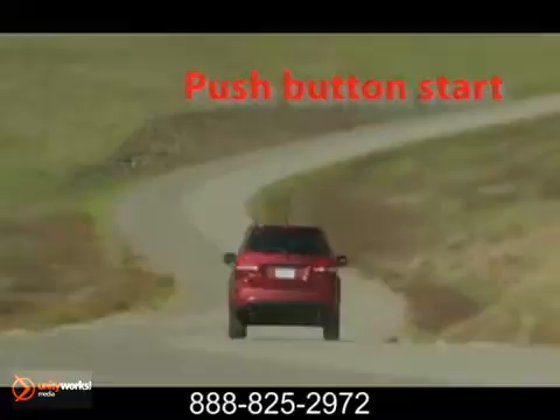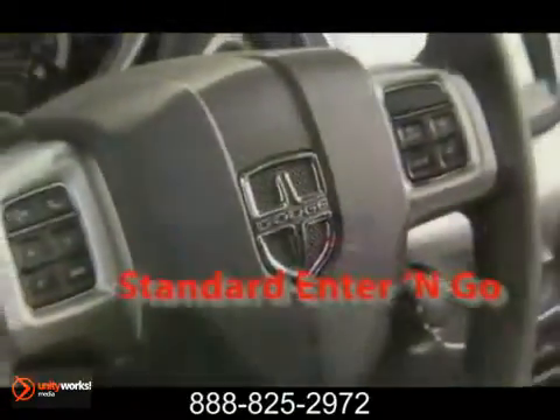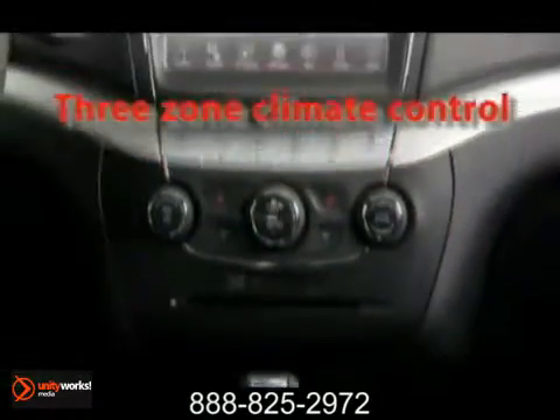Whatever you have in store, the Journey is there to accommodate. It delivers a best-in-class storage system and features tilt-and-slide second-row seats, two in-floor storage bins, and an impressive 67.6 cubic feet of cargo space.